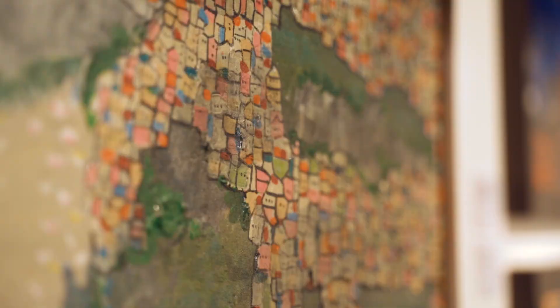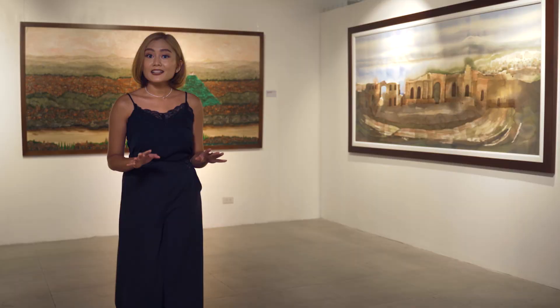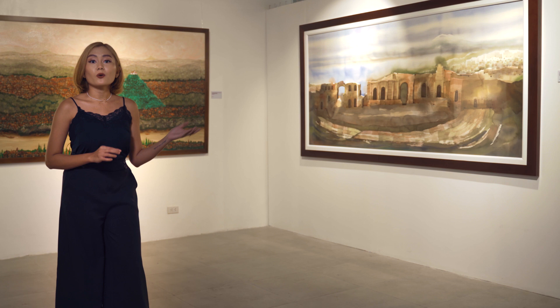Now unlike Enchanting Village, which we showed you earlier, which was acrylic on canvas, this piece is watercolor on paper. It's well known that watercolor is one of the hardest mediums to master, and I think we can agree that Manuel Baldemore did just that.